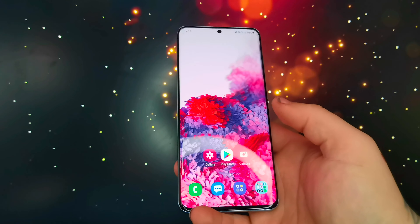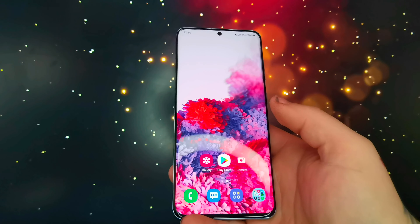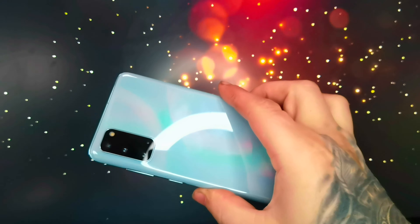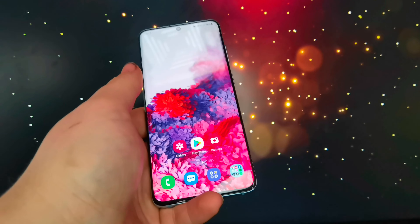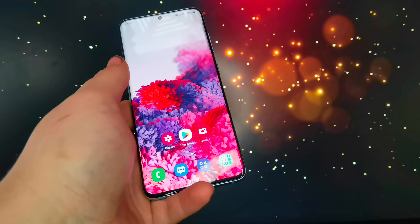So yes, I would recommend buying this phone in 2021. It's now cheap — I bought this for £250, which I'm quite happy with. The camera is great and the video recording is really good as well.